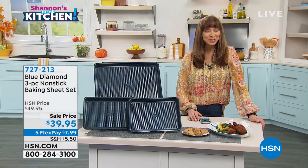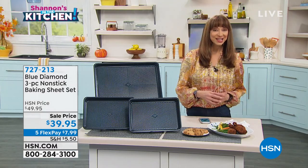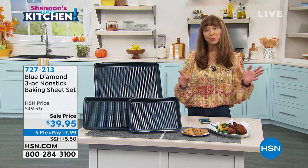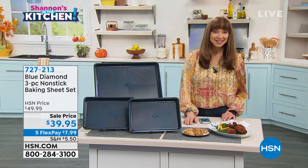Everything in our kitchen and culinary world has five flex pays. If you are new to HSN, those are interest-free payments. You can use PayPal, debit card, Apple Pay, Zulily card, or HSN card. Get it at home for $7.99.